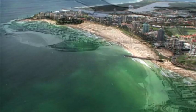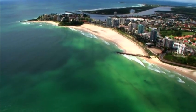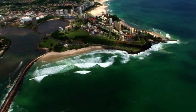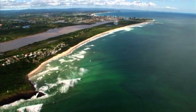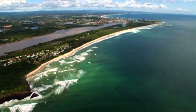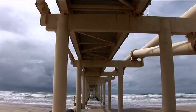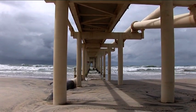Today, southern Gold Coast beaches are nourished by ocean sand transferred through the bypass system, with most sand going to East Snapper Rocks. Pipes begin at the pump house and jetty at Letitia Spit, south of the Tweed River. Letitia Spit is Bundjalung country. The pump house and jetty are located there with consent from the Tweed Byron Local Aboriginal Land Council.